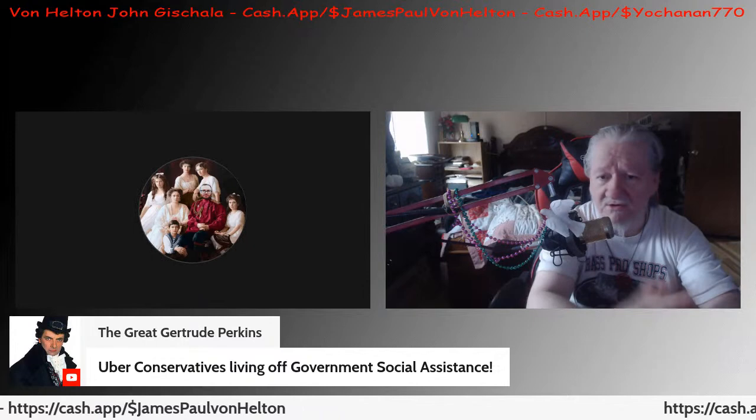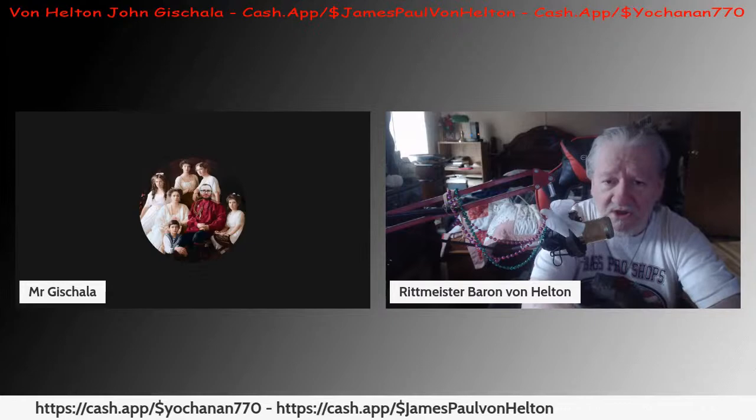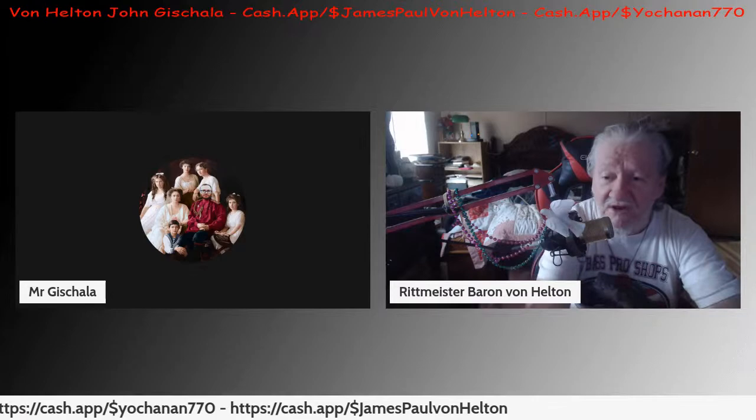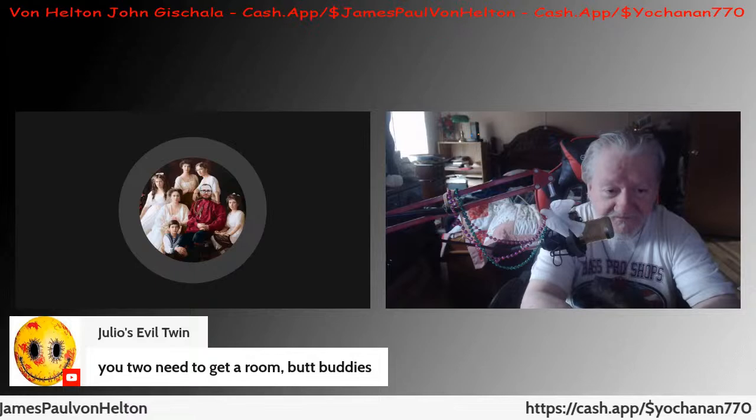It says 'uber conservatives living off government assistance' — I don't get any social help, I don't get a government check. I'm trying my best to get my disability and they're fighting me tooth and nail. I had to hire a whole team of lawyers just to get my foot in the door to try to get my disability. If I was getting a big check from the government, would I be struggling right now? No. So you're full of shit, and now you're banned.